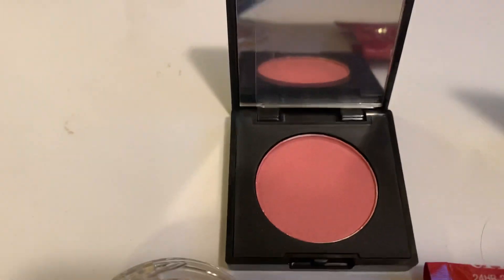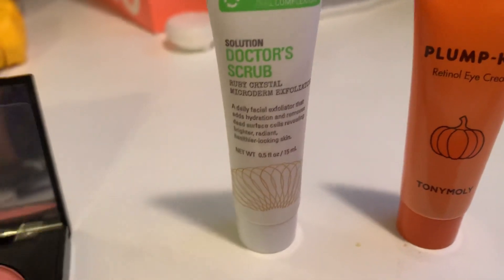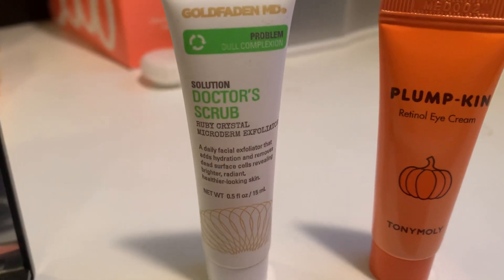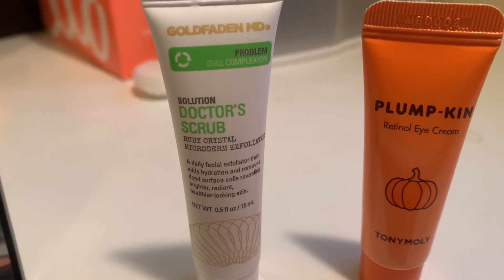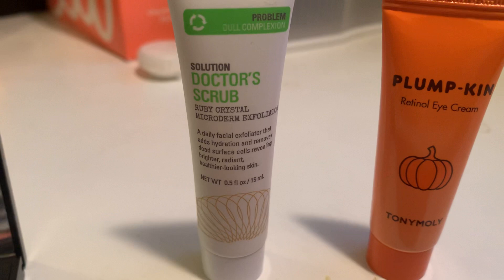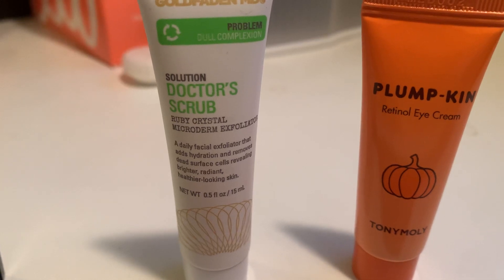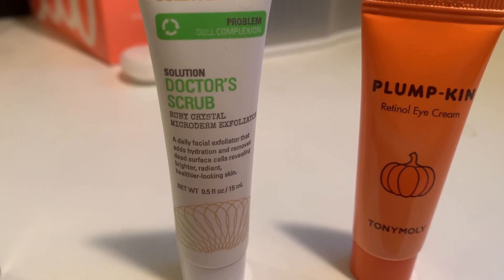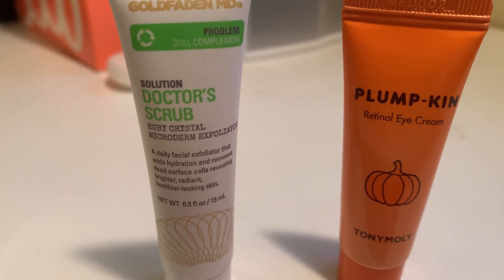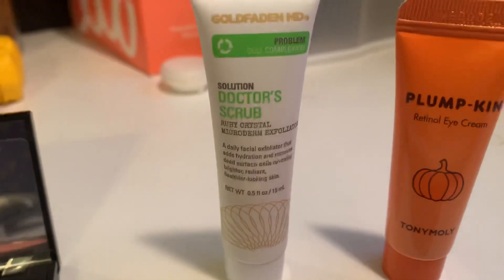Here's a more close-up image. The next product is the Gold Faden MD Dr. Scrub Ruby Crystal Microderm Exfoliator. An Ipsy HQ fave, this much-loved scrub features ruby crystals to help polish away dead skin cells and create a brighter, tighter complexion. Moisturizing jojoba oil, firming seaweed extract, and plumping hyaluronic acid work together to keep skin radiant even when it's dull and dreary out. The full version is $38.